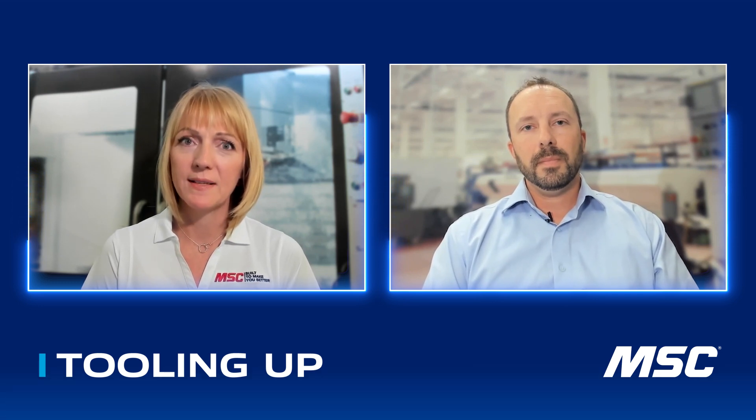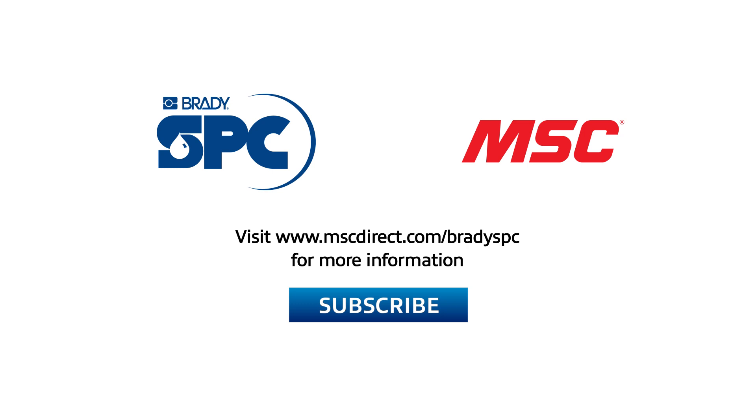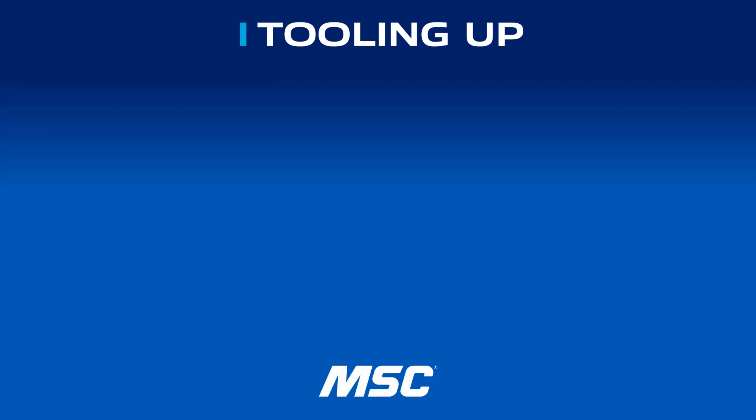Bobby, this has been such a great conversation — I've learned so much and hopefully everybody watching has as well. I can't thank you enough for your time, expertise, and knowledge. Thank you for having me, Toni — it was a pleasure. It was so great to hang out with Bobby today. If you enjoyed our conversation, go ahead and click that subscribe button so you don't miss anything. To learn more about spill control and finding the right absorbents, go to www.mscdirect.com/BradySPC. Thanks so much, and we'll see you next time on Tooling Up. Want more insights? Check out the Tooling Up video playlist and subscribe to our channel so you won't miss out.